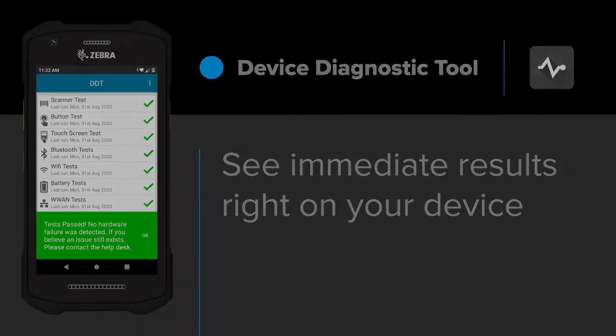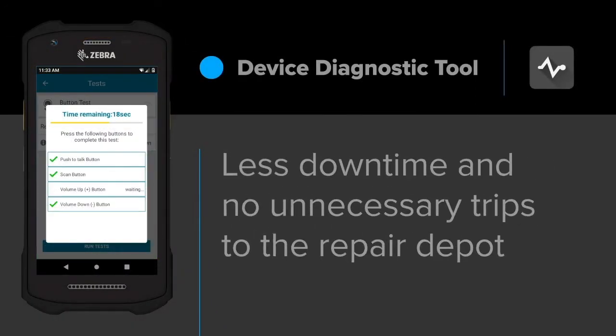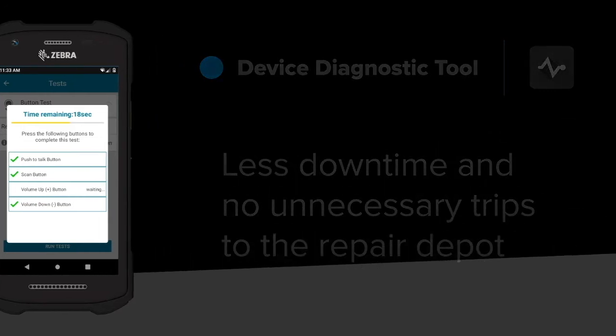Is it a touchscreen issue? See immediate results right on your device. You could potentially eliminate an unnecessary trip to the repair depot, which equals less downtime for you.